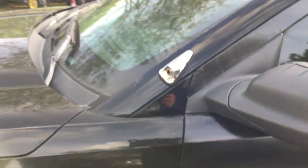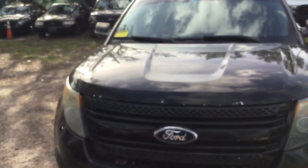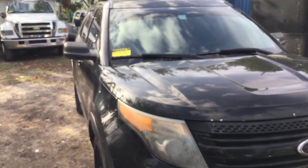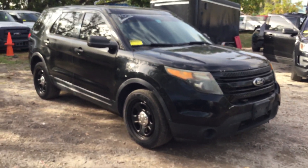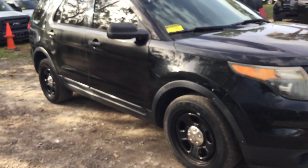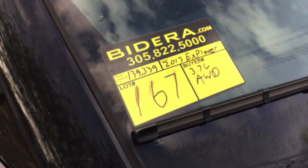So there you have it — a 2013 Ford Explorer Police Interceptor. Runs and drives, got cold AC. It's lot number 167.